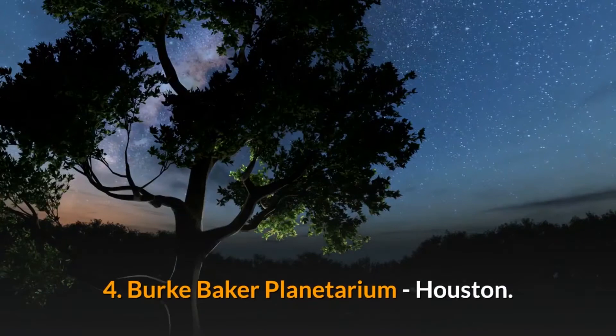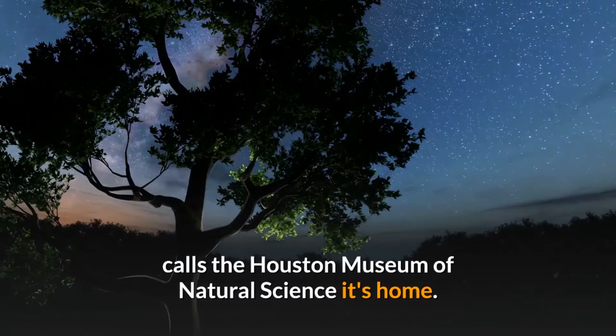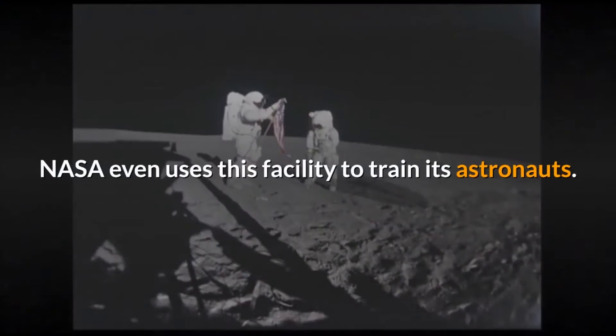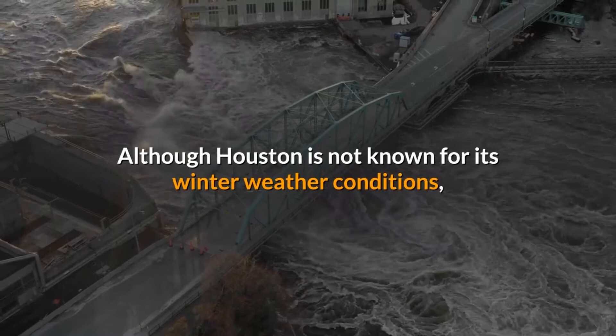Number four: Burke Baker Planetarium, Houston. This popular planetarium calls the Houston Museum of Natural Science its home. Crowds flock to the planetarium for its Digistar 6 advanced simulator that delivers an exhilarating experience. NASA even uses this facility to train its astronauts. Although Houston is not known for its winter weather conditions, torrential rains and flooding may be common during the summer months.